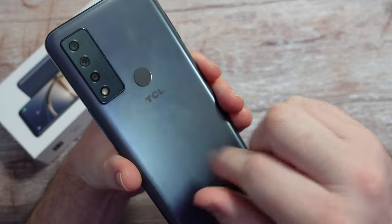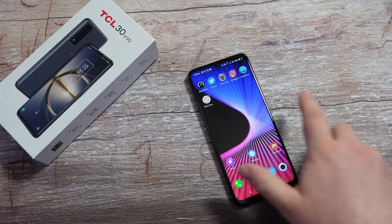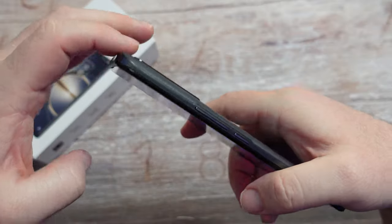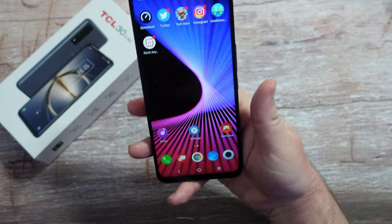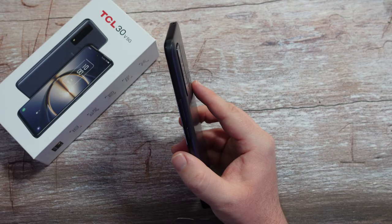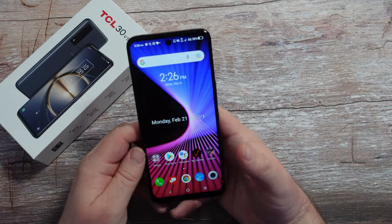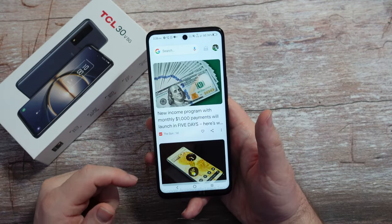It is a plastic phone, and I'm absolutely fine with that — if you drop it, it's not going to crack the glass. The camera bump isn't too crazy. Put a case on it and you'd be comfortable holding it in your hand. It's fairly light, a little bit of heft but not too crazy. It's a fairly thin phone given how big it is. It runs Android 11 with TCL's own interface built on top.